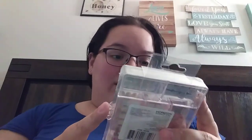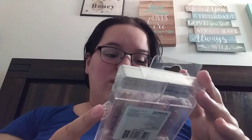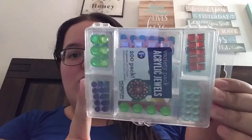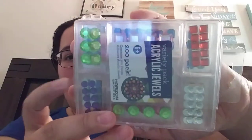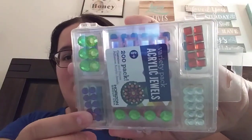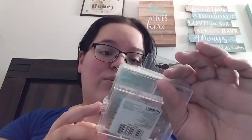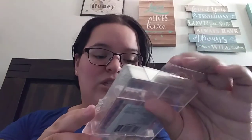The next thing is this — wow, it is an acrylic jewels set and you get 200 in here. So you get all these jewel things in here. That is so awesome. Very cool. There's big gems, little gems, circle ones, square ones. This is really cool. I like this. Can't go wrong with gems, especially for crafting.